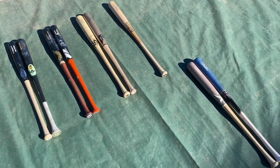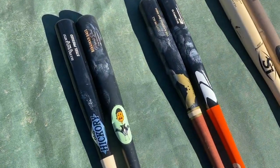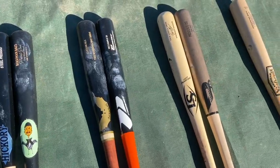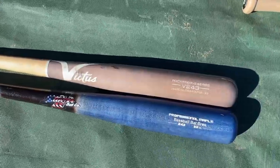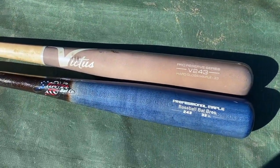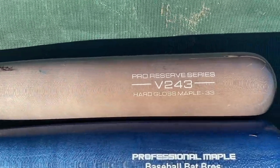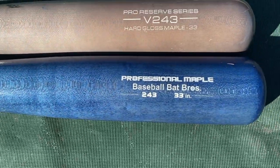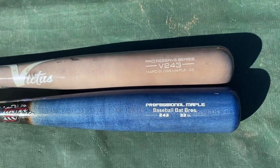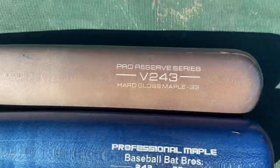Here is our Wood Bat Madness 1.0 bracket so far. Most of the Elite Eight is set — we're going to have Old Hickory vs. Birdman, the Sambat vs. Phoenix Pro XR, Cody Bellinger Louisville vs. the B45, and the American Batsmith TS28 against the winner of the V243 Victus maple and the Stinger 243 maple. Really the same turn model — we'll see if there's any differences. The Stinger looks a bit thinner with a longer barrel, while the Victus tapers late with a big heavy barrel. Is it worth the extra $80 to get the Victus?